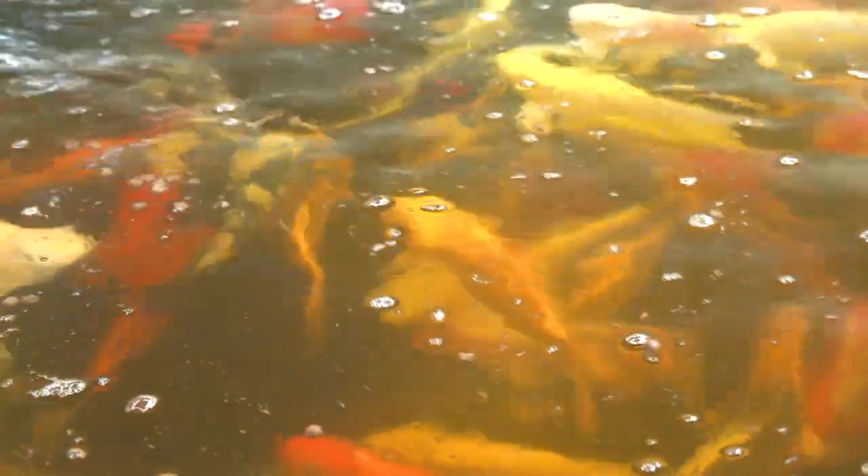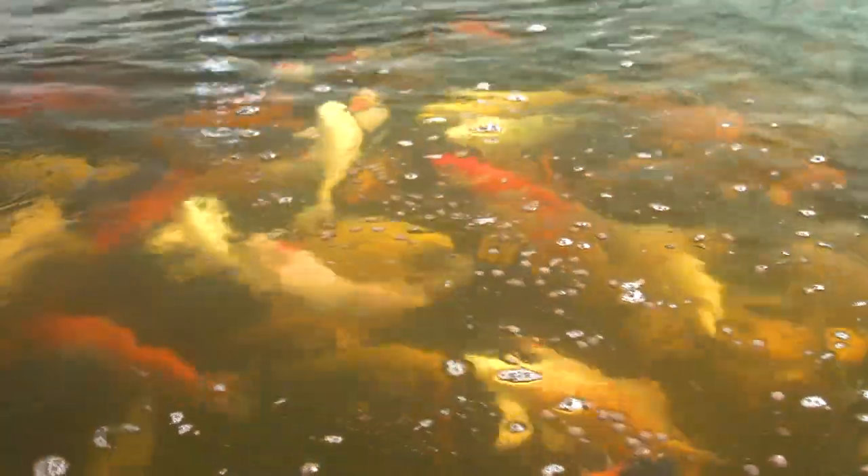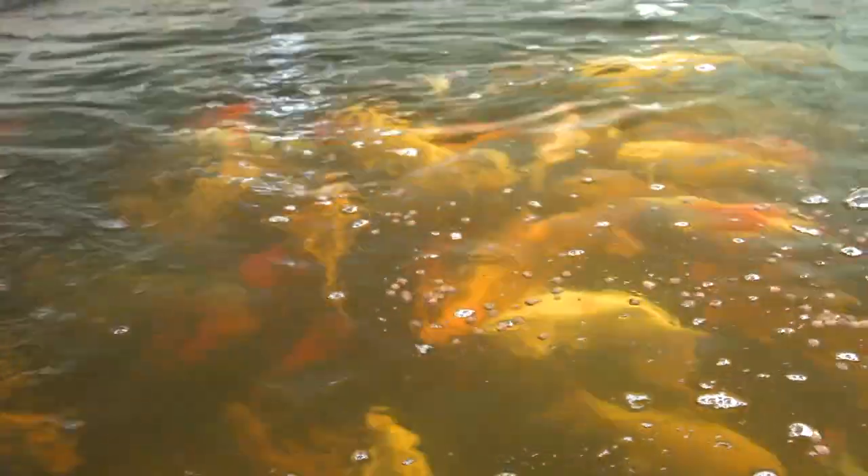They will withstand cold water temperatures — down to plus five degrees — and they'll also happily exist in water up to 30 degrees C. So it's a very good option. You can see some really beautiful koi fish here, you can see them feeding — they're just absolutely great.